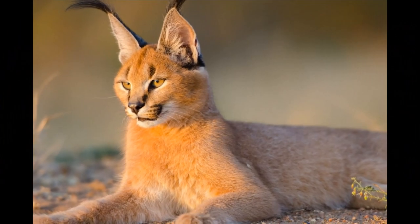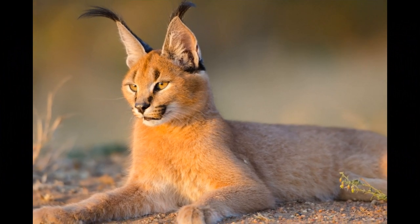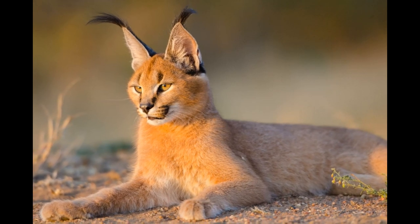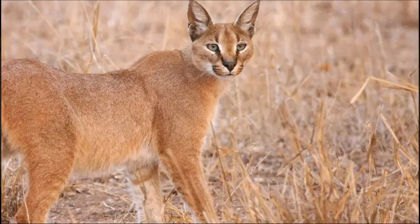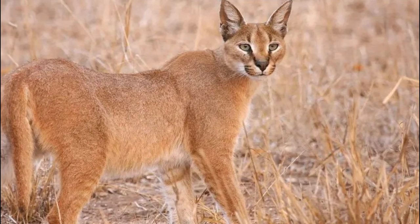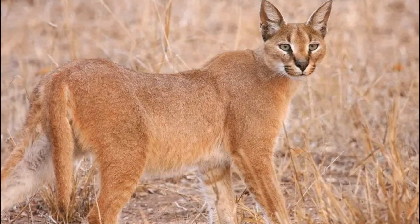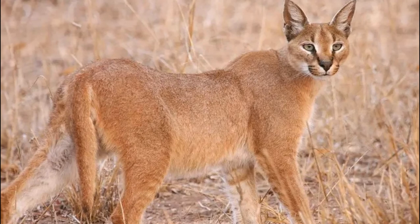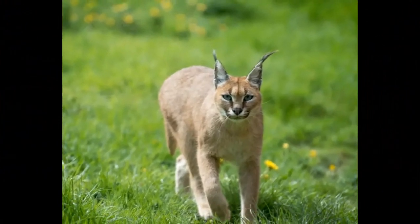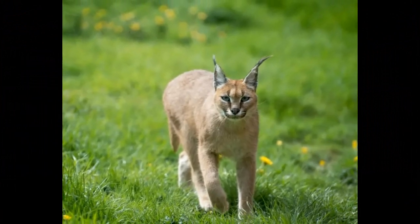They have a compact, muscular body that provides strength and agility, allowing them to jump to great heights and cover significant distances while hunting. Caracals have relatively long and powerful legs, which enable them to leap into the air to catch birds in flight, and their legs are adapted for stealthy stalking and rapid acceleration during the chase. Their tails are relatively short compared to their body size and are bushy with a black tip, aiding in balance and communication.